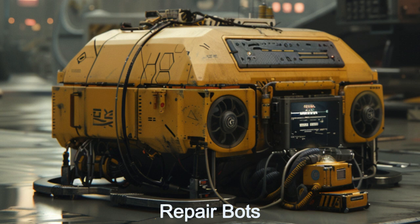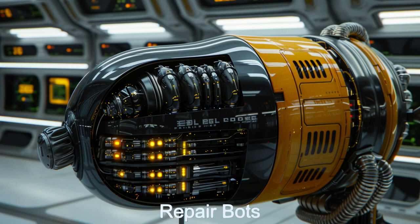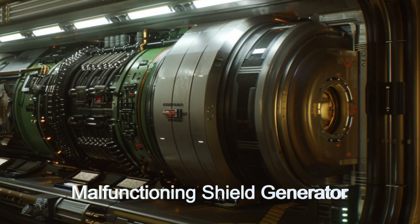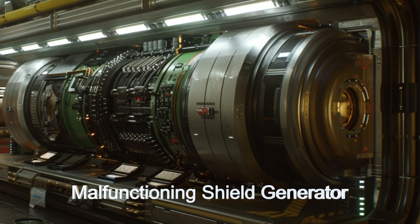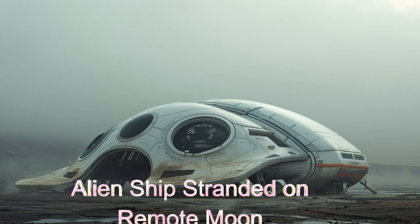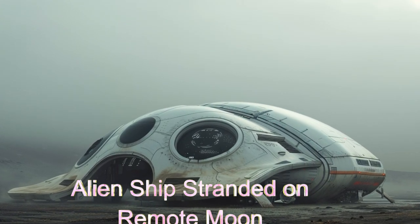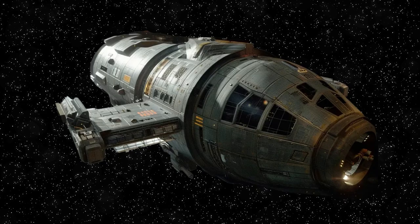In a fascinating anecdote, the Aegis Guardian once embarked on a daring mission to rescue a stranded exploration vessel on the alien moon of Blerbicon 7. The harsh environment had severely damaged the vessel's shields, but the Aegis Guardian's crew restored them just in time to prevent a catastrophic failure. This mission cemented the Aegis Guardian's reputation as a reliable and indispensable asset in the realm of interstellar repair.